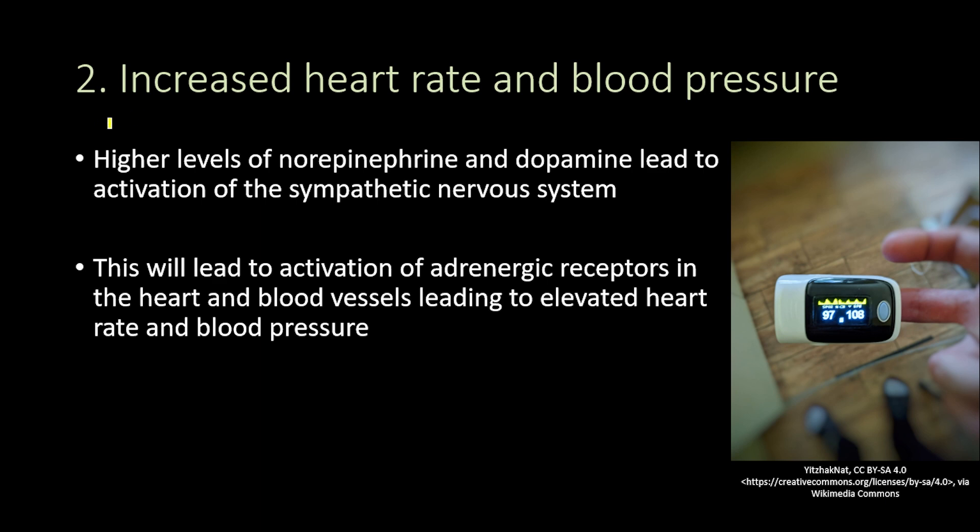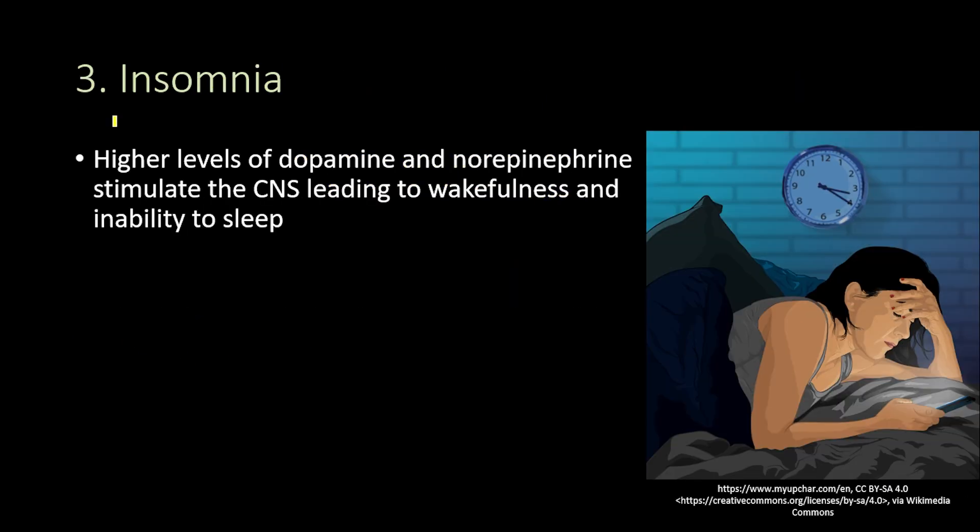Regarding the second Adderall side effect, that is increased heart rate and blood pressure. The higher levels of norepinephrine and dopamine that come with Adderall lead to activation of the sympathetic nervous system, which activates the adrenergic receptors in the heart and blood vessels, leading to elevated heart rate — tachycardia — and elevated blood pressure.